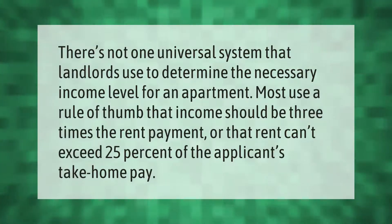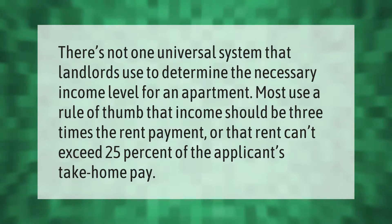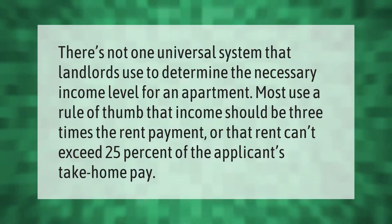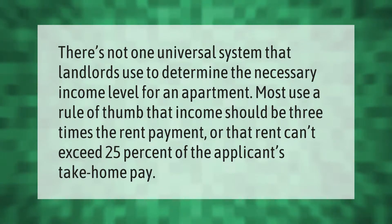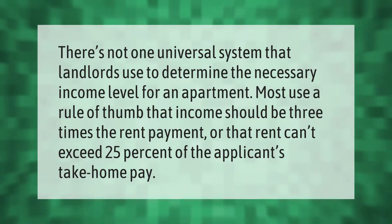There's not one universal system that landlords use to determine the necessary income level for an apartment. Most use a rule of thumb that income should be three times the rent payment, or that rent can't exceed 25 percent of the applicant's take-home pay.